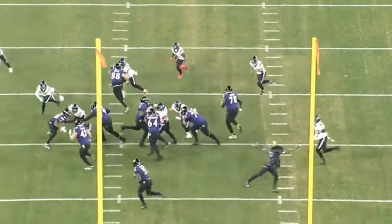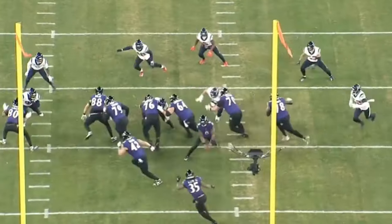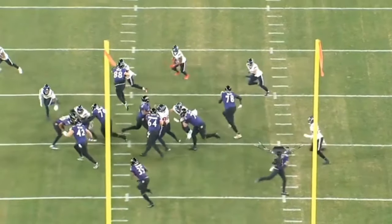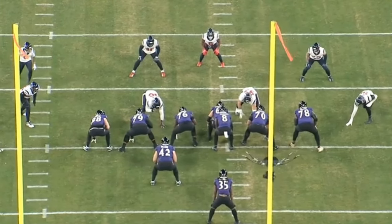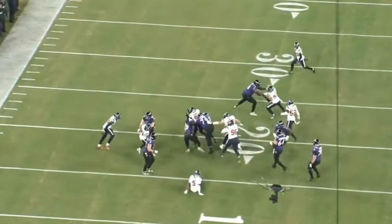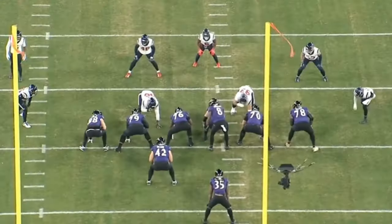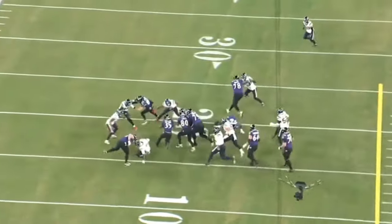The left guard and center do a great job reaching on the wide three-technique here. The left guard pushes him into the center, and the center overtakes — a really difficult thing to execute. That's why Tyler Linderbaum is one of the best centers in the NFL. Simpson has been a great pickup for the Ravens and has developed nicely. The guys up front work well together and can run every scheme — wide zone, inside zone, power — which is why this offensive line is so underrated. They come at you with every run scheme out there, and they do it well.